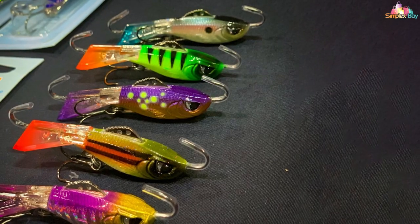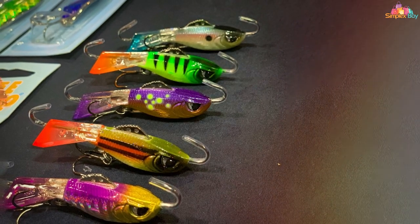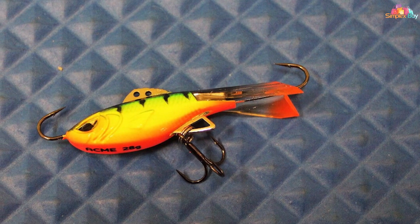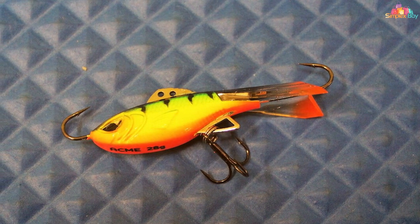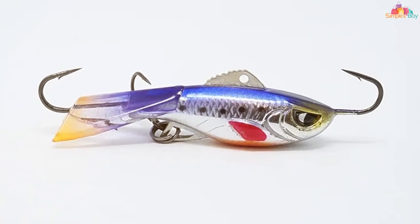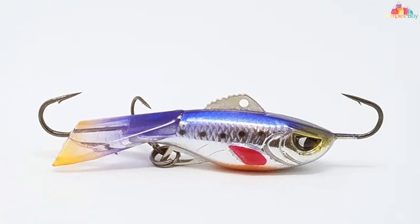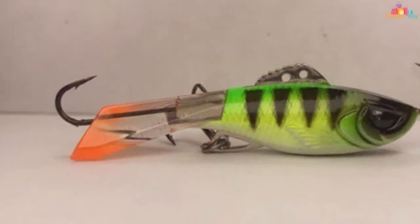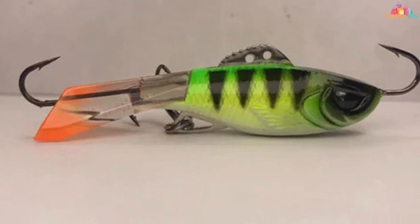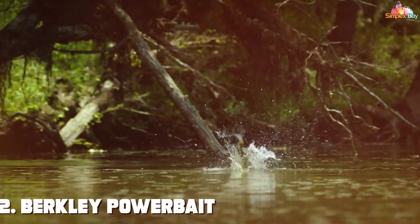Made with top quality materials, this lure is durable and can withstand the toughest fishing conditions. Its aerodynamic design allows for long casts, reaching fish in the deepest waters. Whether you're targeting bass, pike, or walleye, the Akma Hyper Rattle Lure will not disappoint. Equipped with sharp treble hooks, it ensures a solid hook set, reducing the chances of losing your catch. Its versatility makes it suitable for various techniques from trolling to casting and retrieving.